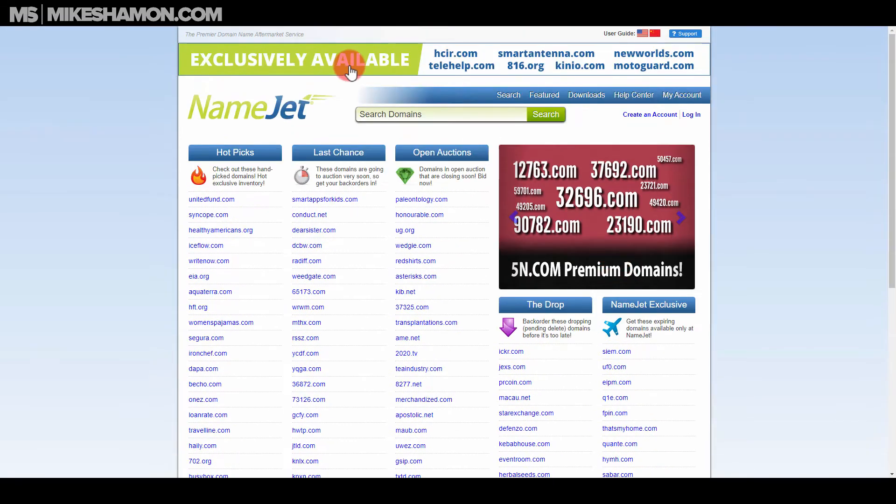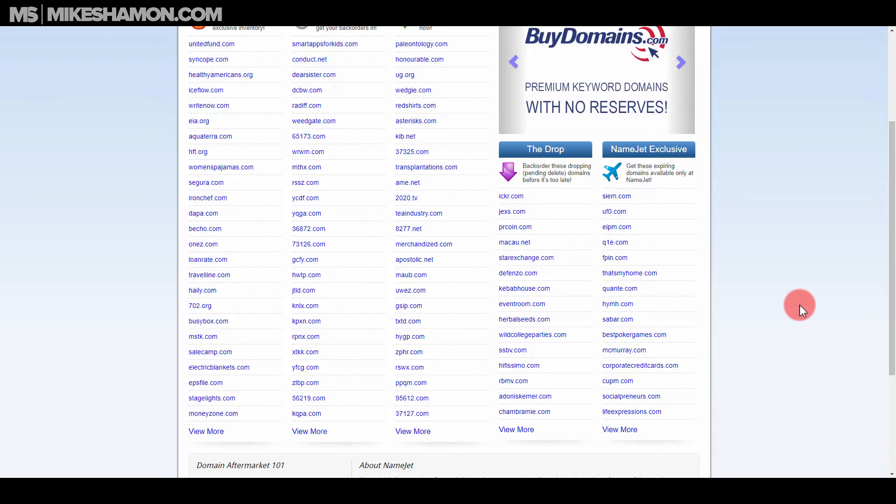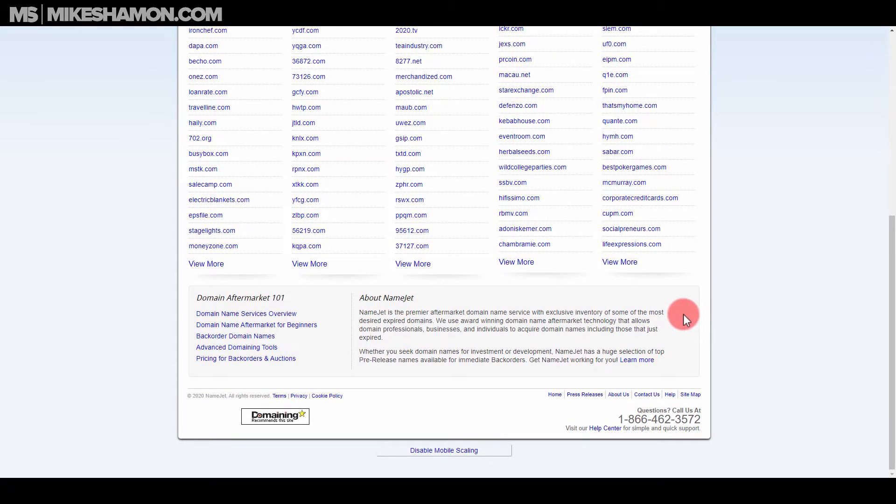As you can see, I'm on NameJet right now. Basically, expired domains — somebody has them, they buy them for a year, two years, or five years, and then they expire. They forget about them, something happens, and then there's a 30-day waiting period and a whole process that happens whenever a domain expires.